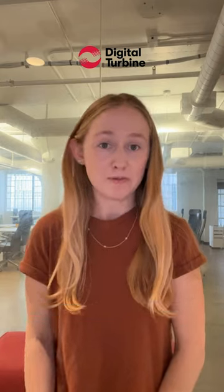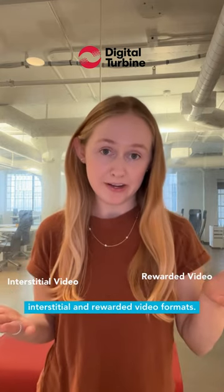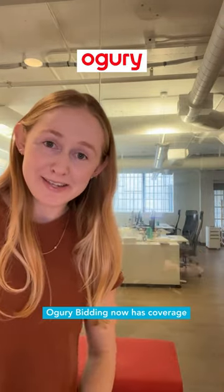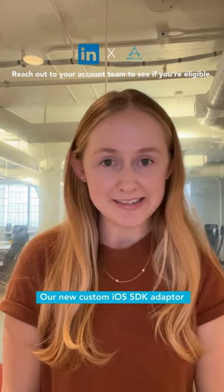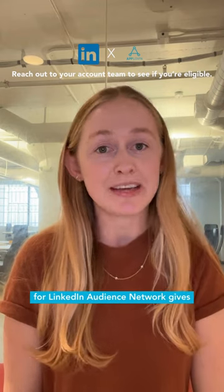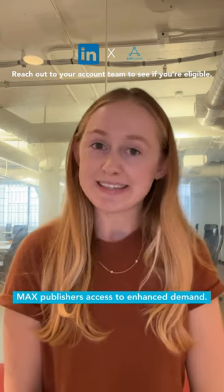DTExchange Bidding is available for interstitial and rewarded video formats. Ogreed Bidding now has coverage for more ad formats. Our new custom iOS SDK adapter for LinkedIn Audience Network gives MAX publishers access to enhanced demand.